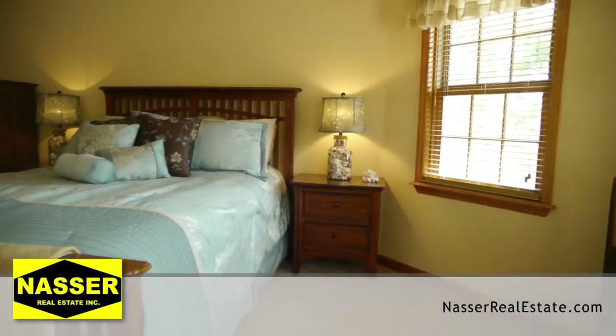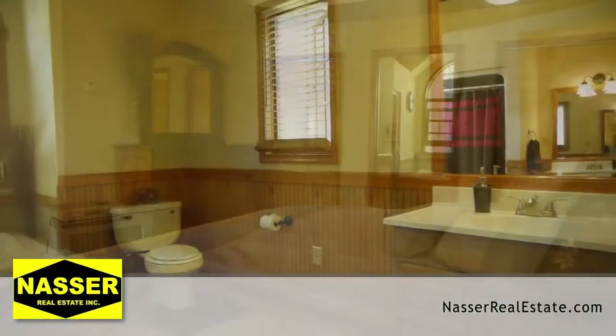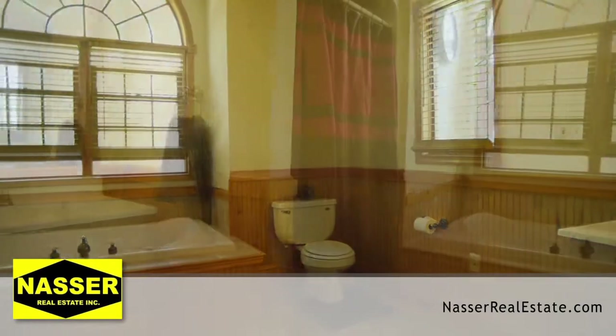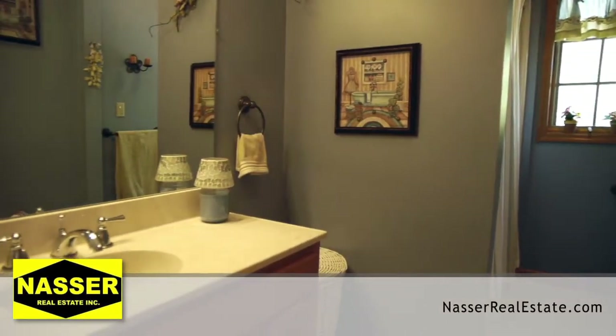The master suite is the ideal relaxation spot featuring tray ceilings and your own private deluxe bathroom complete with a large jetted tub and two vanity sinks. Down the hallway you will find yet another full-size bathroom.